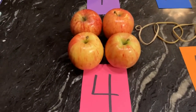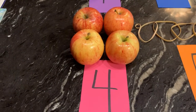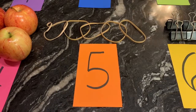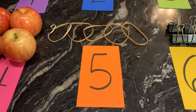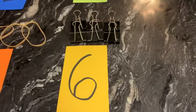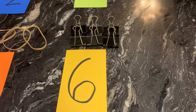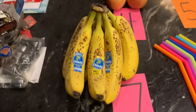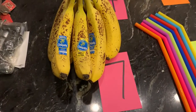For number four, I have four apples. For number five, I have five rubber bands. For number six, I have six clips. For number seven, I have seven bananas.